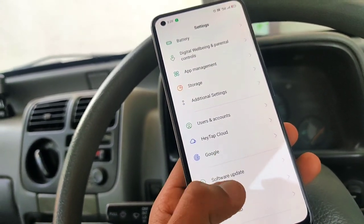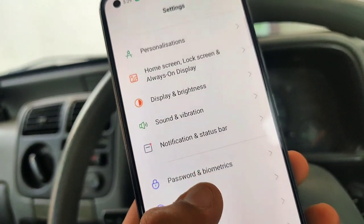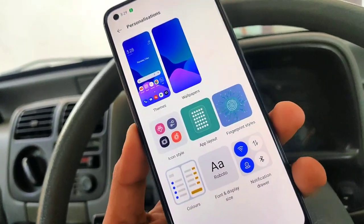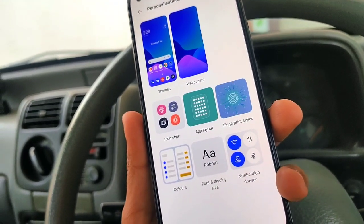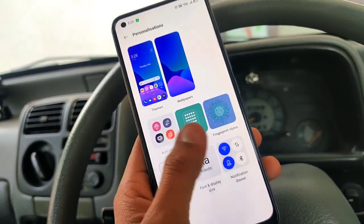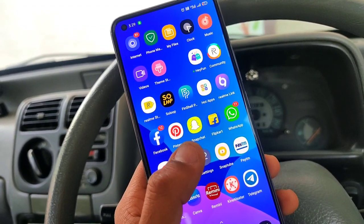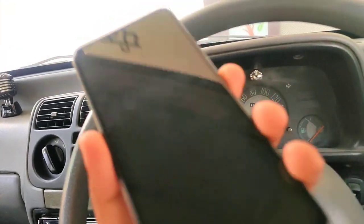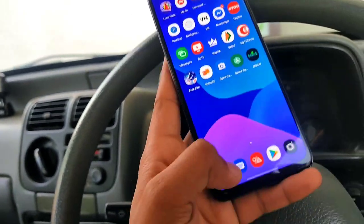Let's check out About Phone first. Here we go to Notifications and Status, and then Personalizations — themes, wallpapers, icon styles, layout, fingerprint styles, colors, font, display, and notification drawer. This update brings some new styles and new templates, like new charging animations and opening/closing window animations.